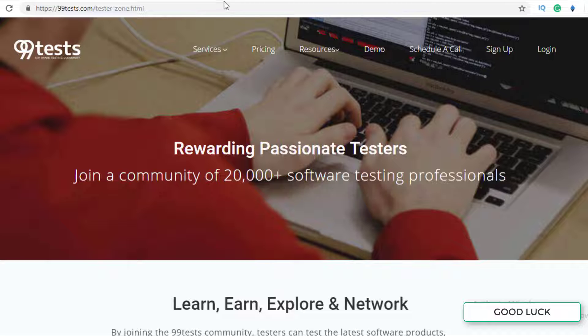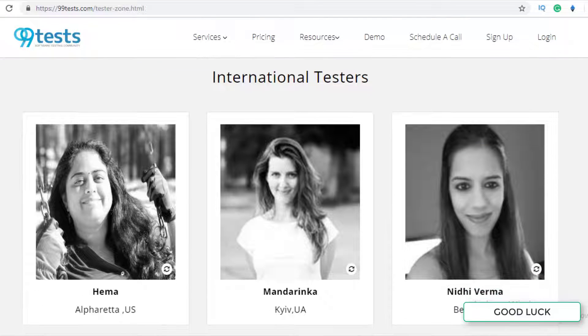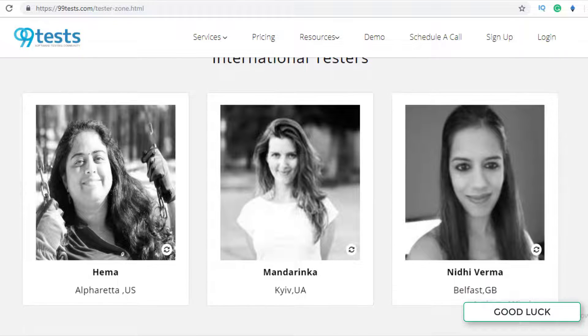The website is called 99tests. On this website you just need to test some kind of software — apps basically. You do not need to do anything fancy; the tests are very simple, like checking whether the software is working properly or its features are functioning correctly. You do not need to be an expert; you can be a complete beginner. You just need to give your review, what you think about the app, and whether there is any bug in it.